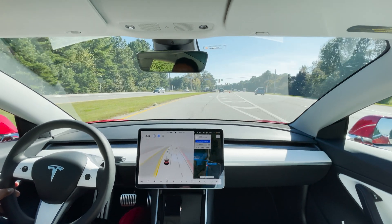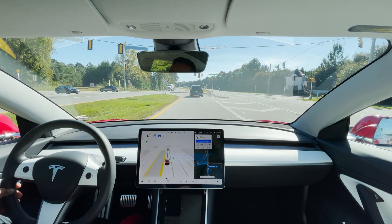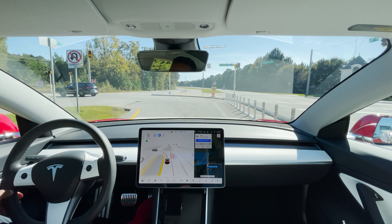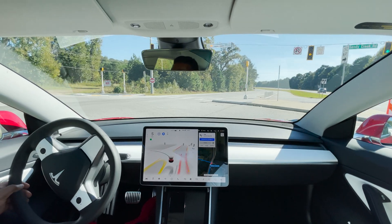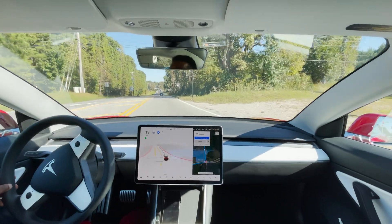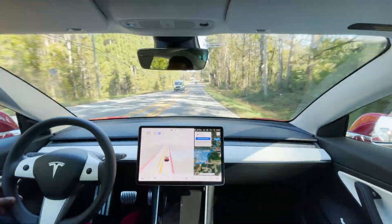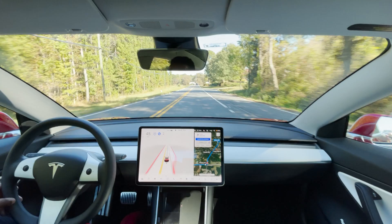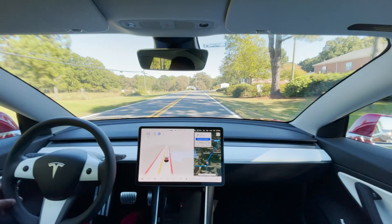Here's the left turn — let's see how it does. Now it's free and clear to go and it's pausing. I'm going to give it a little acceleration because there's a car behind me, and it's doing it. That was its own left turn. I gave it a little nudge because it was taking too long, but it did execute that left turn a lot smoother than the right turn.